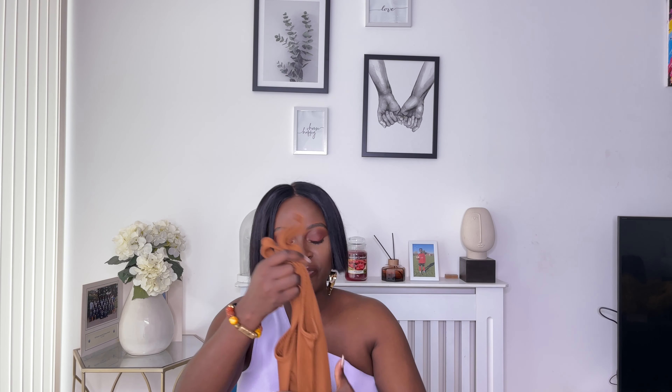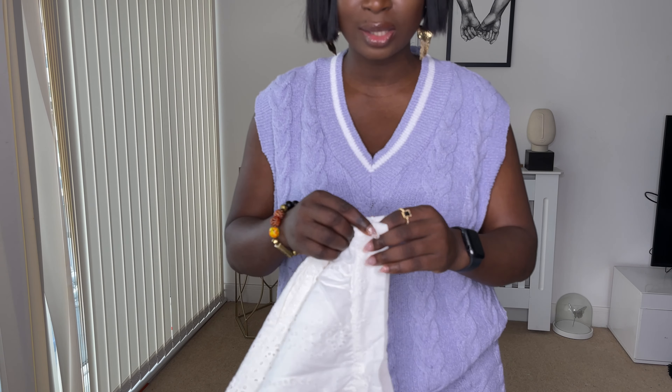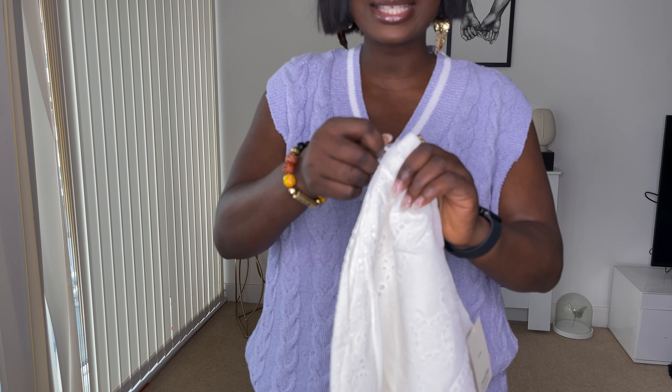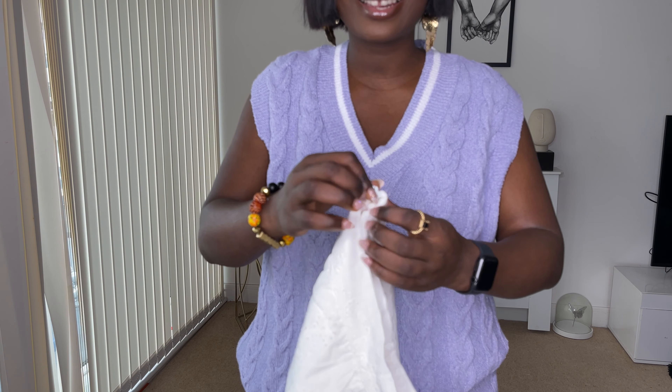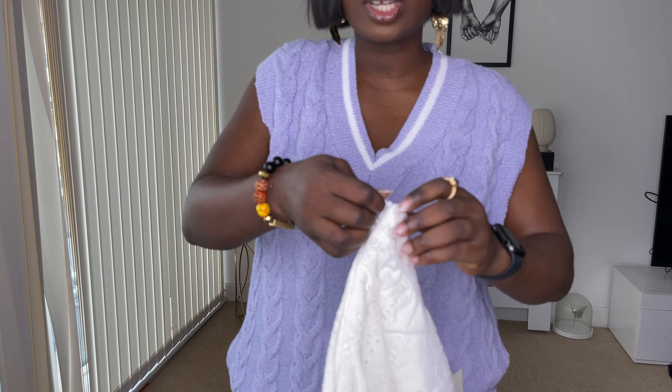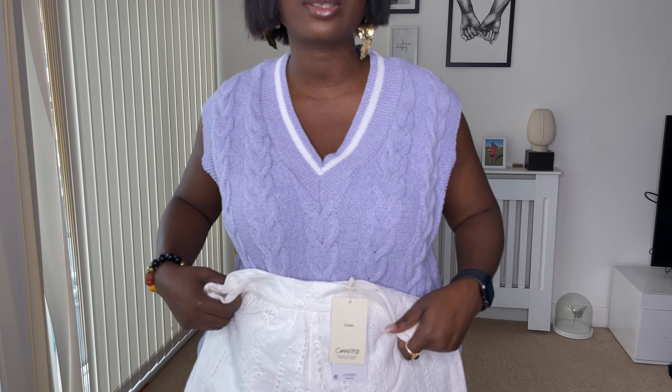My next one is these embroidery linen shorts for £49.99 - they're quite heavy. I got them in a size medium. I'm trying to try these on for you, but I cannot open the zip no matter how hard I try - I don't want to break it. So unfortunately I won't be able to try these on. I'm so sorry, I did really love this item but there's nothing I can do.